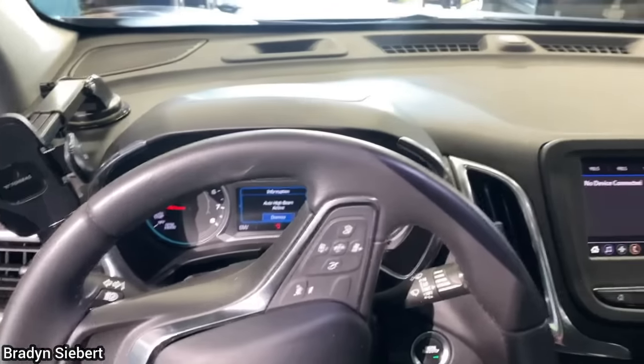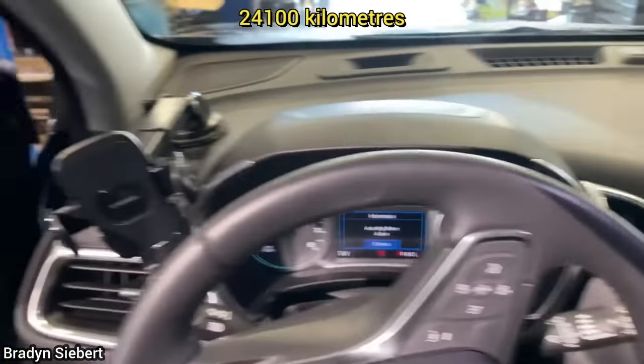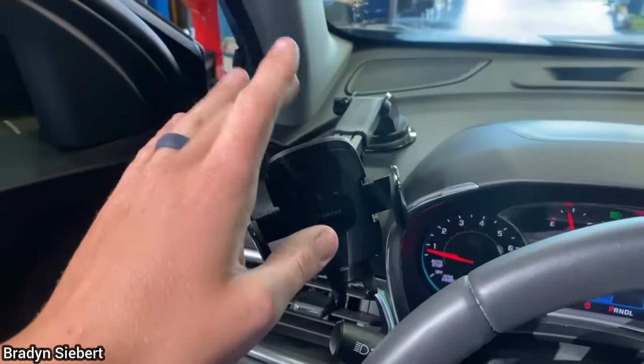Customer states that after the instrument cluster was replaced 15,000 miles ago, there was now a rattle from the dash.